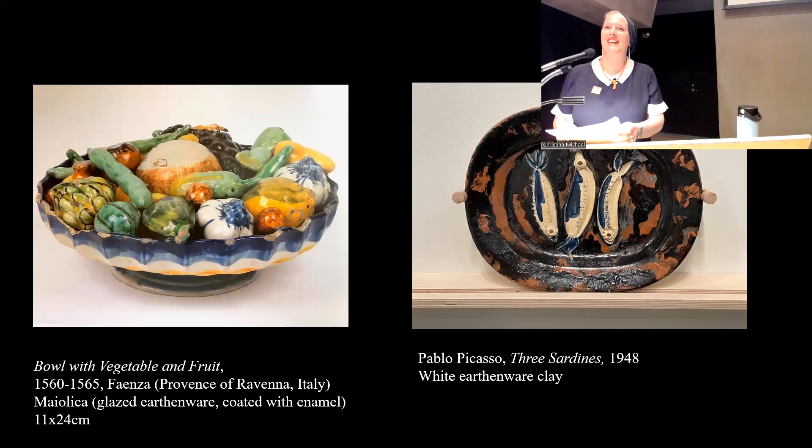Thank you, and head upstairs again to get another view of the exhibition.